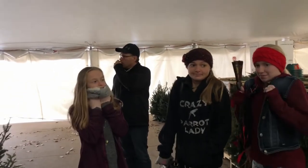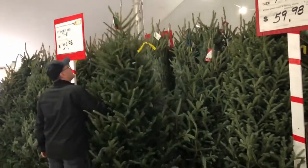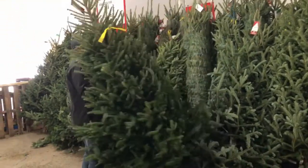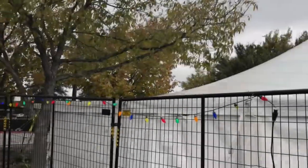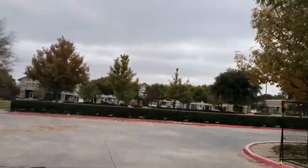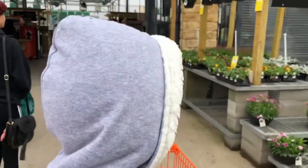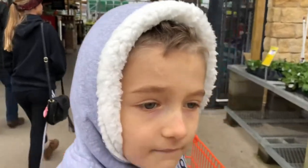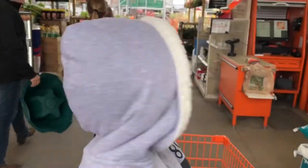It's a little chilly, isn't it? Alright, let's see it. See this fashion statement. This is our special day. We got our tree. We're gonna go pay for it inside. We're gonna put it on the top of our truck.